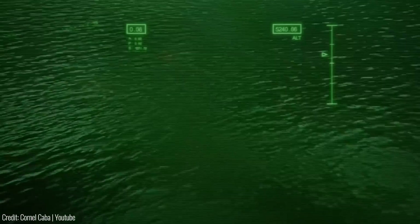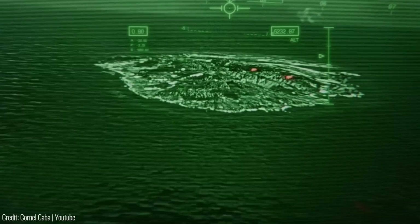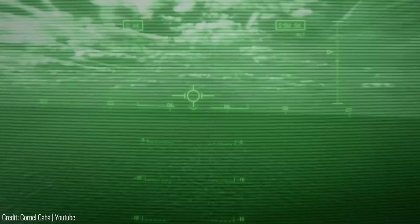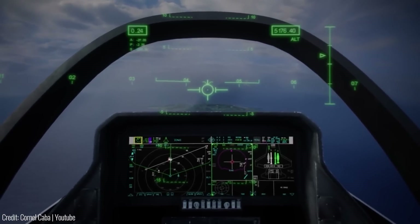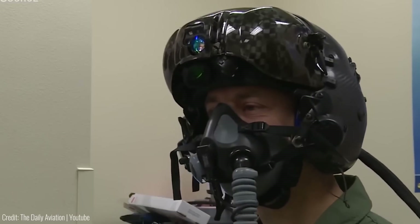With a 360-degree view enabled by external cameras, pilots can see in all directions without needing to move their heads, ensuring unprecedented visibility day and night. The F-35 helmet's ability to provide critical information, enhanced visibility, and its use of state-of-the-art materials make it a remarkable piece of equipment that surpasses traditional flight helmets.